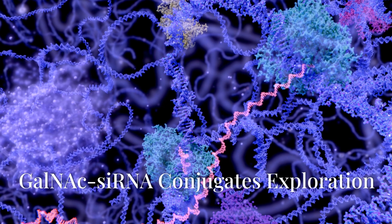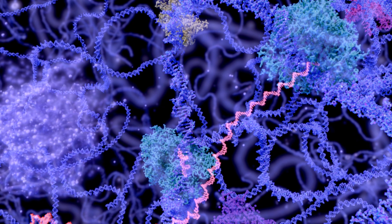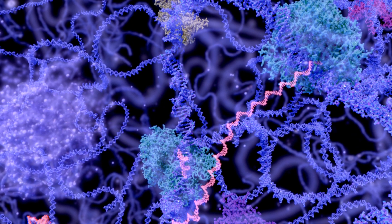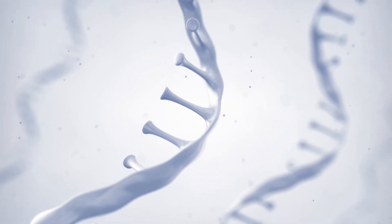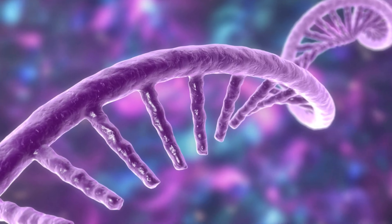Welcome to our exploration of GalNAc-siRNA conjugates, a revolutionary advancement in targeted gene therapy. Over the next few minutes, we'll delve into the science behind these conjugates and their transformative impact on medical treatments.